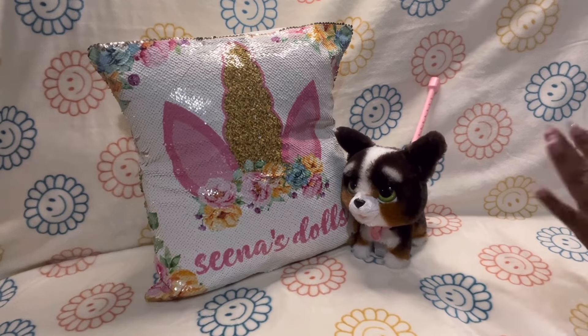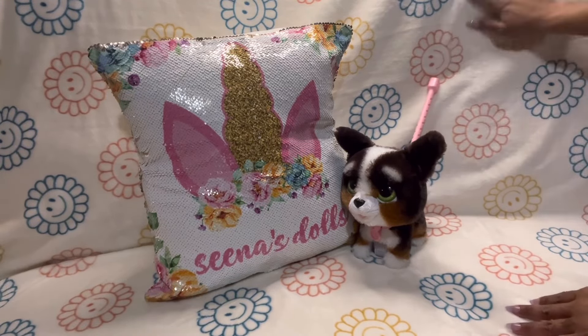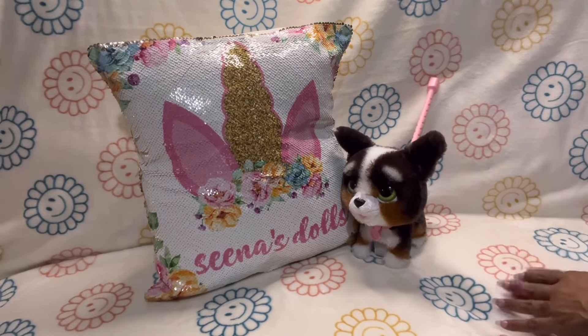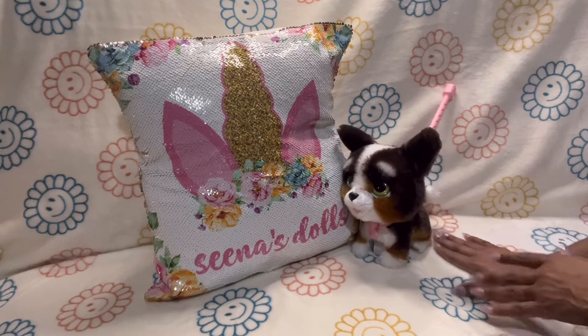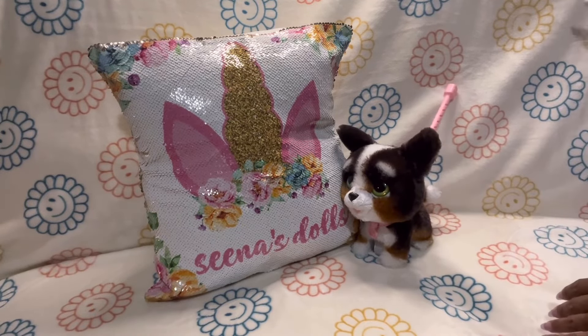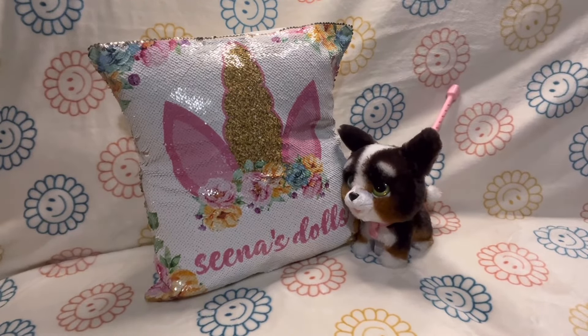As you guys can see, I have new couch decor — a new blanket for the Big Comfy Couch. Look how cute it is. My dolly friends helped me pick this one out. They said it was really cute — my dolly sis, my dolly family. We all met in person so we're like a family now.